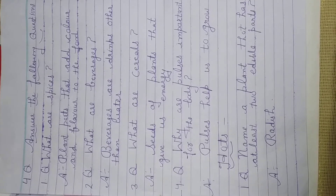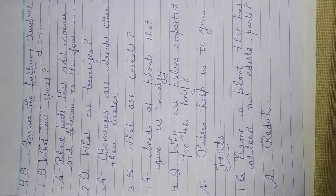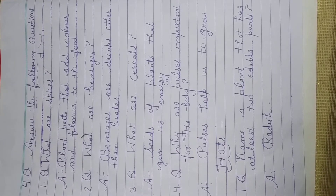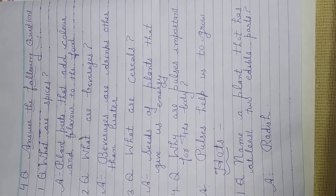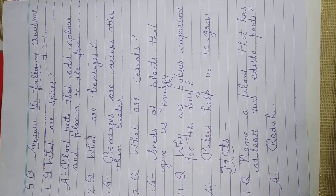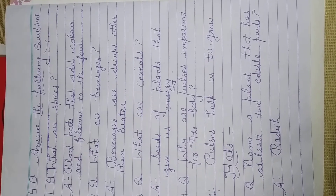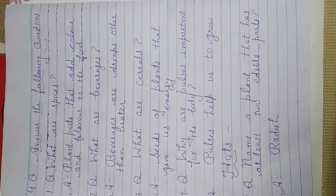Second question: What are beverages? Beverages are drinks other than water. Number 3: What are cereals? Seeds or plants that give us energy.